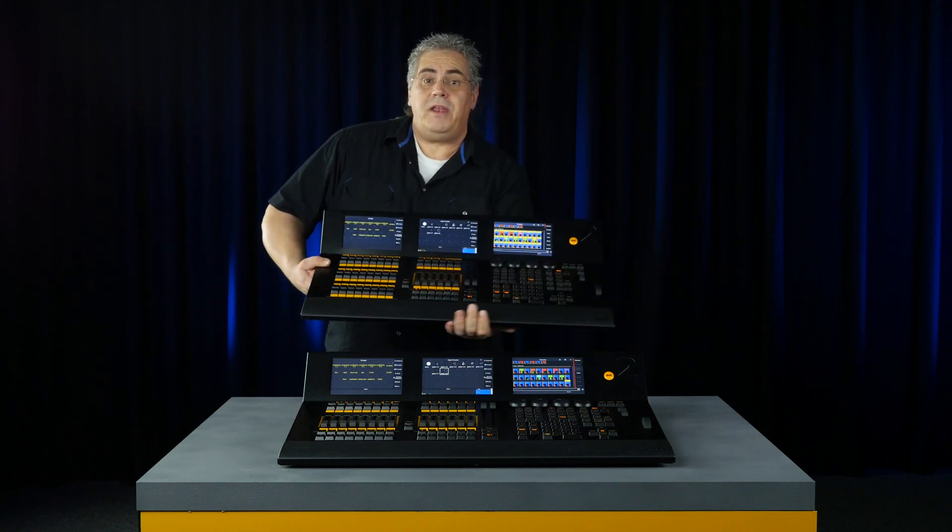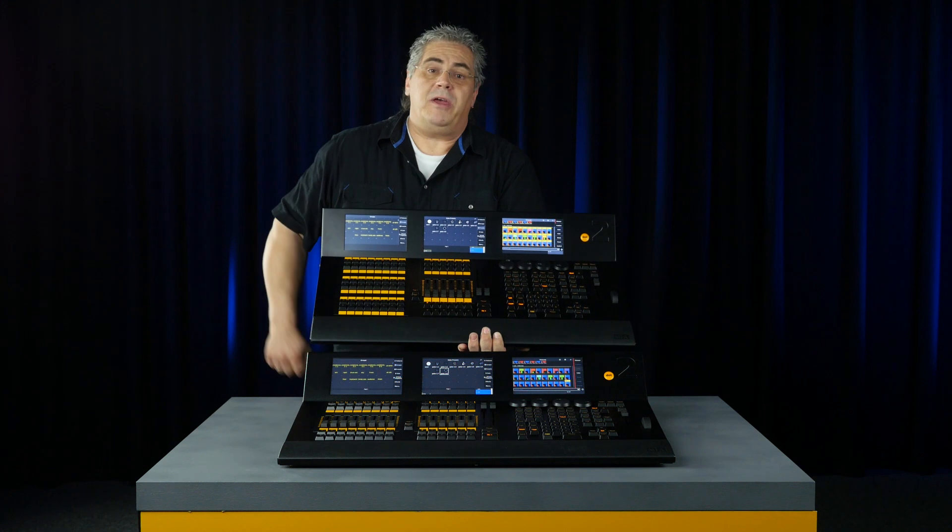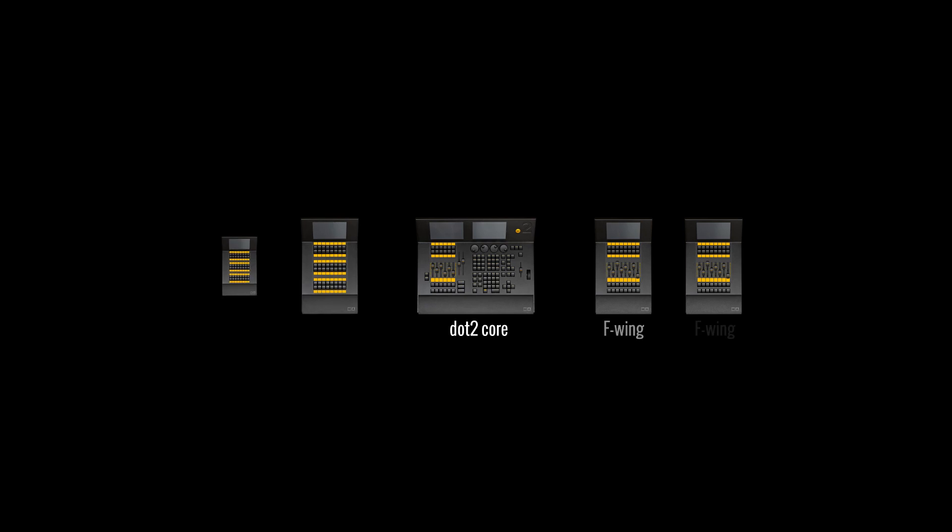It is also possible to purchase an M8.2 console with an additional wing built-in, available as the .2 XLF or XLB console, depending if you would like the additional fader or button playbacks. The M8.2 system supports a total of 2 F wings plus 2 B wings to expand the core console.